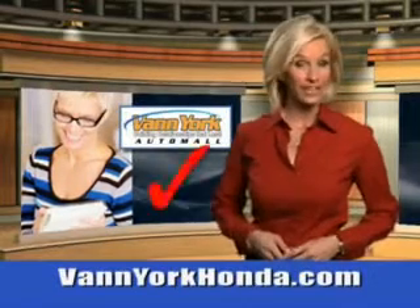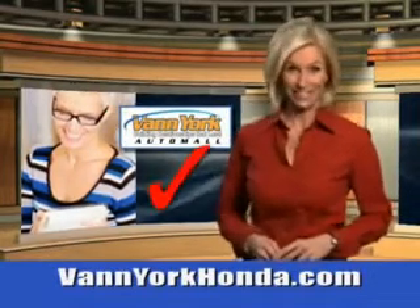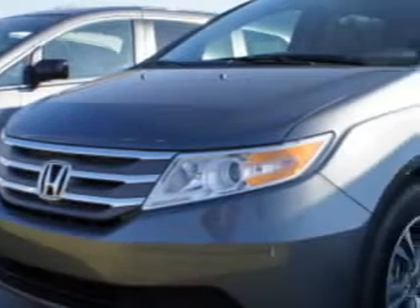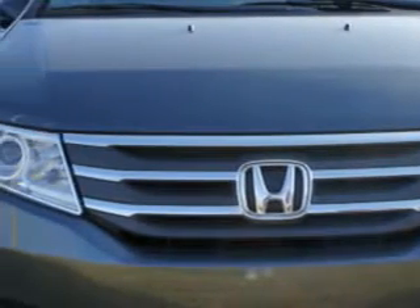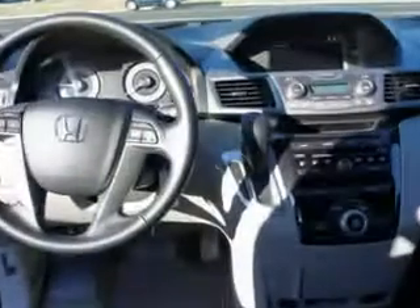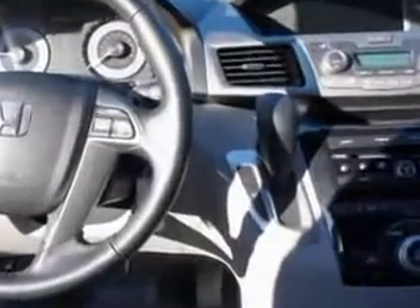Every year, more and more Triad buyers put Van York Honda on their shopping list. Van York Auto Mall knows you have a purpose for your vehicle. You will love this 2013 Honda Odyssey 5-door with a 6-cylinder engine. Enjoy this utility van with power driver and passenger seats, leather, rear spoiler, privacy glass, satellite radio, auxiliary audio input, ambient light package, and more.